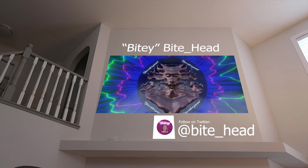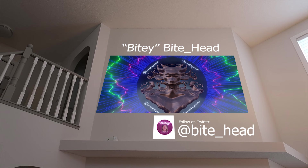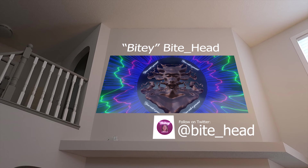Currently she has works on Foundation, OpenSea, Object, Rarible, and Versum coming soon, on the Ethereum and Tez networks. The majority of her work has already been sold to regular collectors. Some pieces are only available on secondary markets and some collectors are not selling their collections at all. It looks like Bitey Bitehead is doing pretty well for herself. Keep up the great work — can't wait to see what you do in the future.